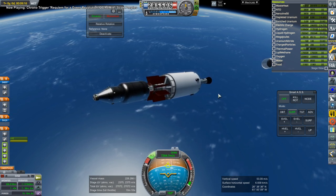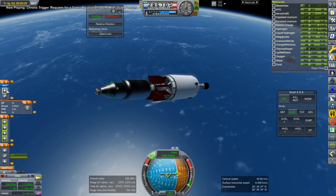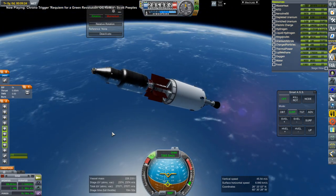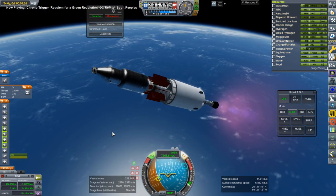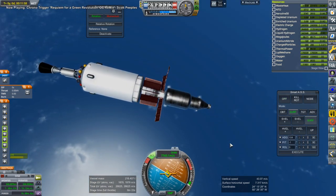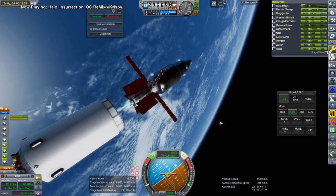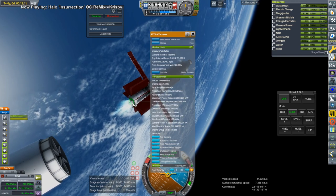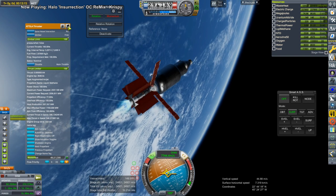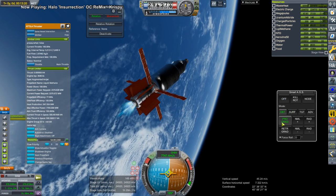We needed to use the nuclear engine to get ourselves to orbit because I wasted too much fuel on the upper stage for it to finish the orbital burn. The sepatrons on the upper stage can de-orbit it, which is a fairly nice setup. Now we're making orbit and testing again with additional extendable radiators — it improves the situation somewhat, but you can still see the stage time going up and the thrust going down.